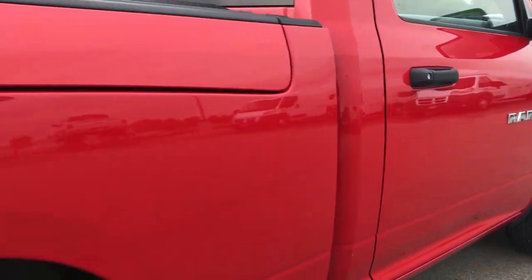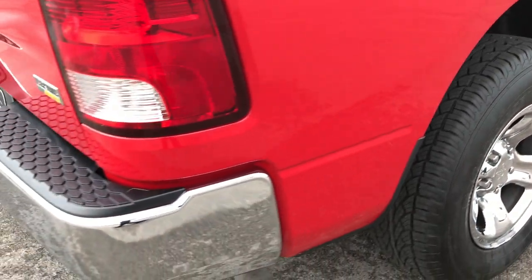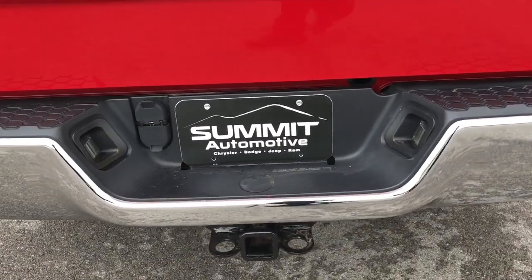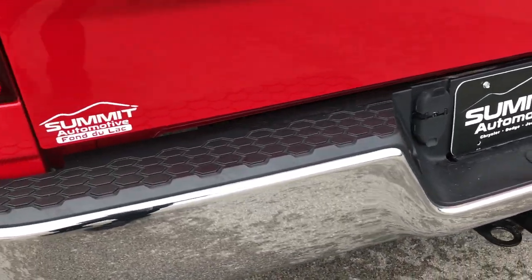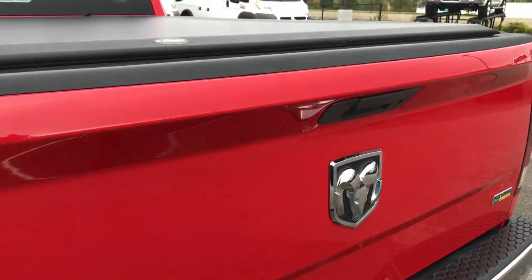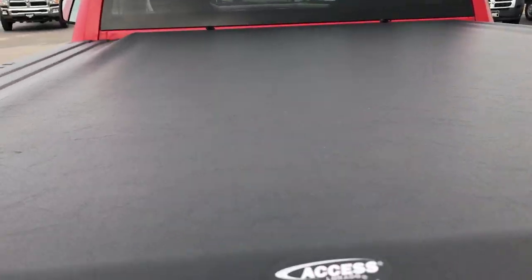We want to make sure that you get the most accurate representation of the vehicle as possible, so that when you get here there are absolutely no surprises and you'll be ready to take your truck home with you. All you got to do is drive it and love it — it's that easy.